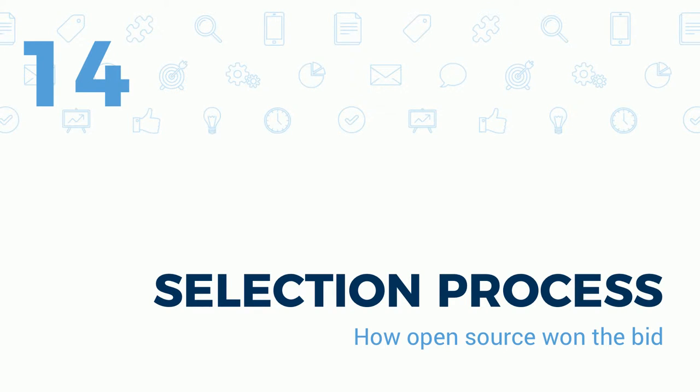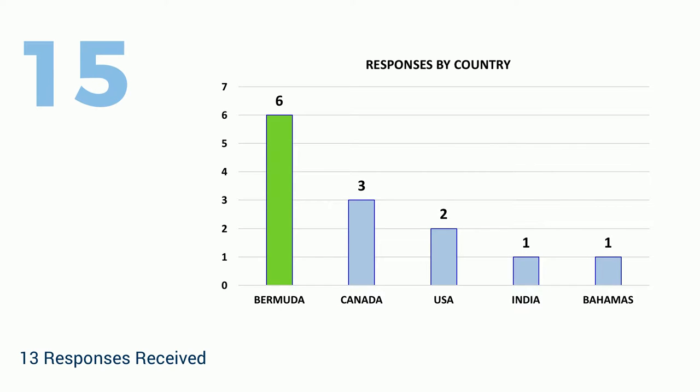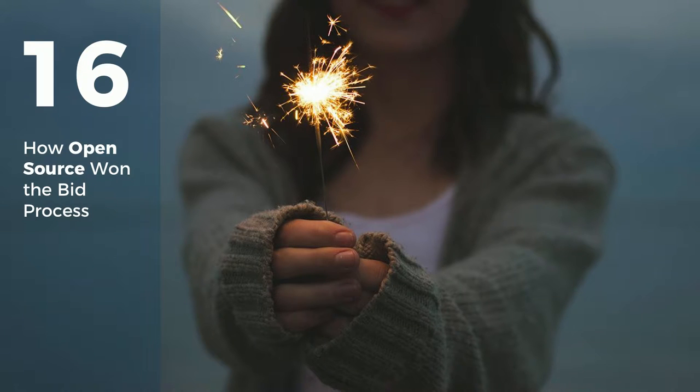Moving to the selection process — how did the government decide? The following slides are mostly from Martin Walsh, the Director of E-Government from the Government of Bermuda, who attended DrupalCon with me this year. In terms of responses by country: six from Bermuda, three from Canada, two from the US, one from India, and one from the Bahamas. They followed a pretty standard RFP process posted online for anyone internationally to bid.